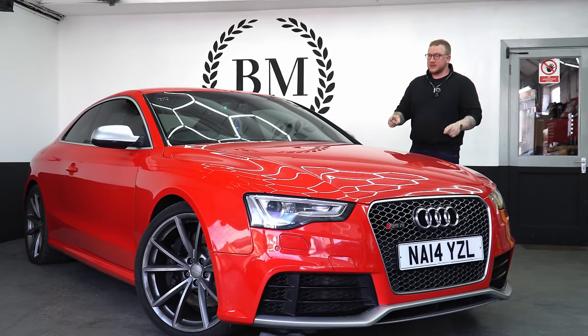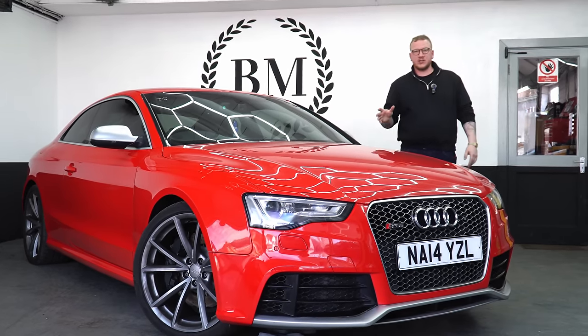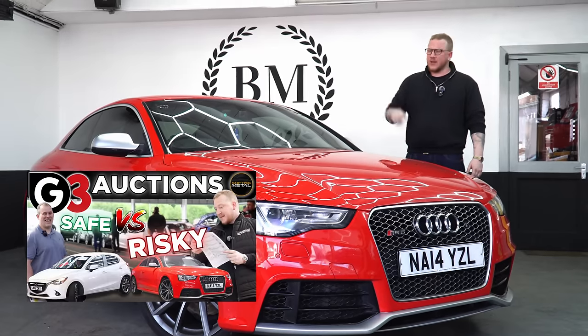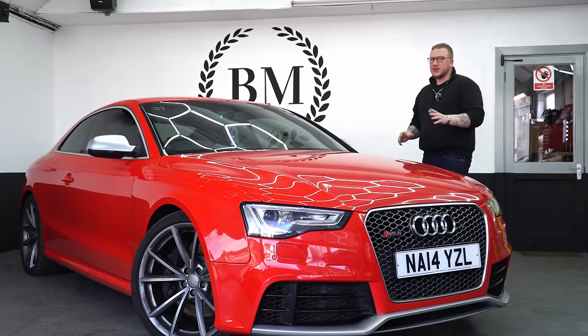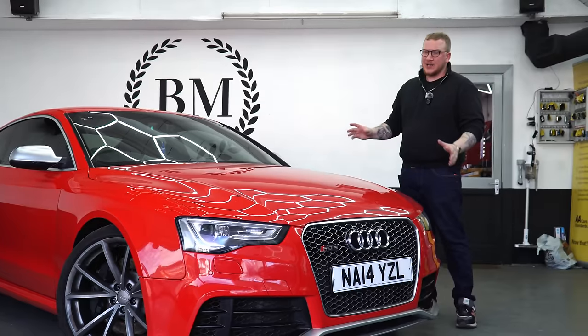I'm dying to get out and drive this and make some content to show you guys just how good it is. If you haven't seen already, I bought this at G3 Auctions recently - Toby will put a link to that. But shortly after heading off home in it, I did have a little problem that stopped me from really driving it properly and showing you guys what it's like.